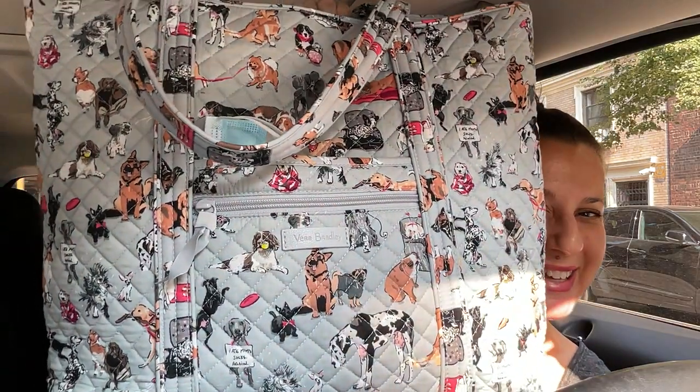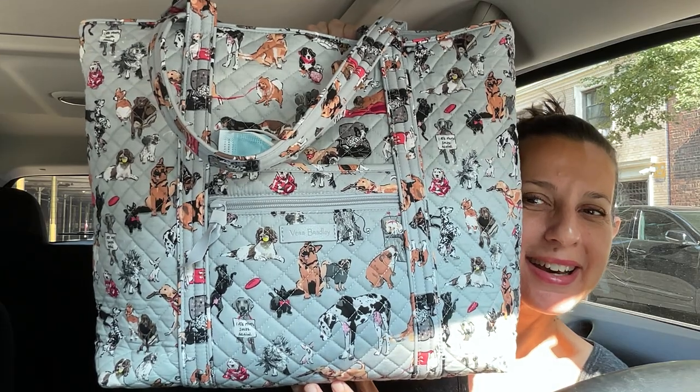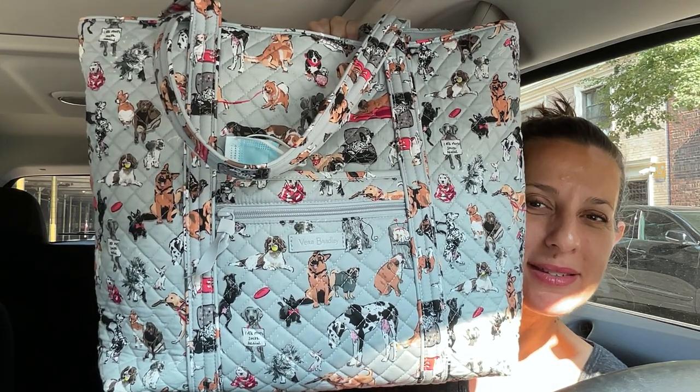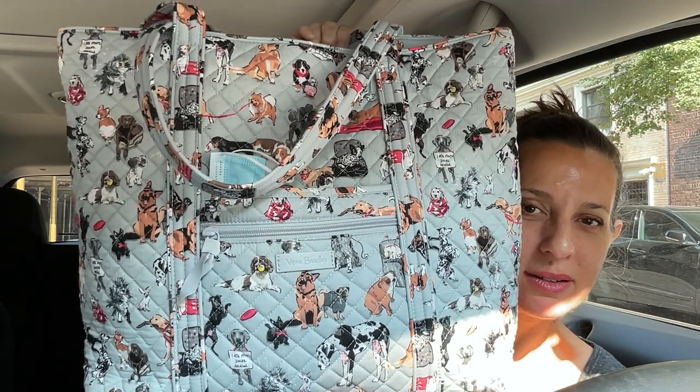There's a couple more things in here — hand sanitizer, napkins — but no more Vera. There we go: the Best in Show Vera tote, the regular bigger size. Love, love this bag. Thanks so much for joining me in my video after a long absence. Hopefully I'll be able to make some more videos soon. See you next time on Vera Bradley Bag of the Day.